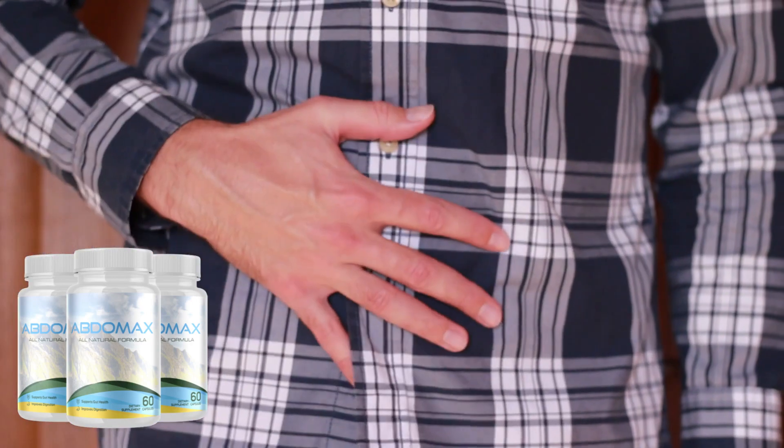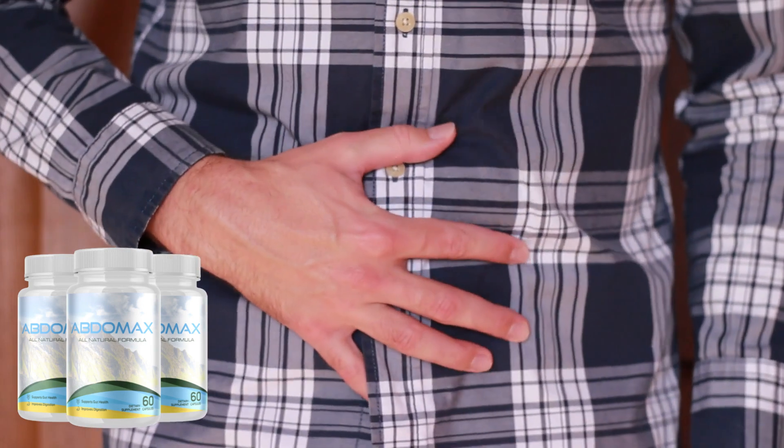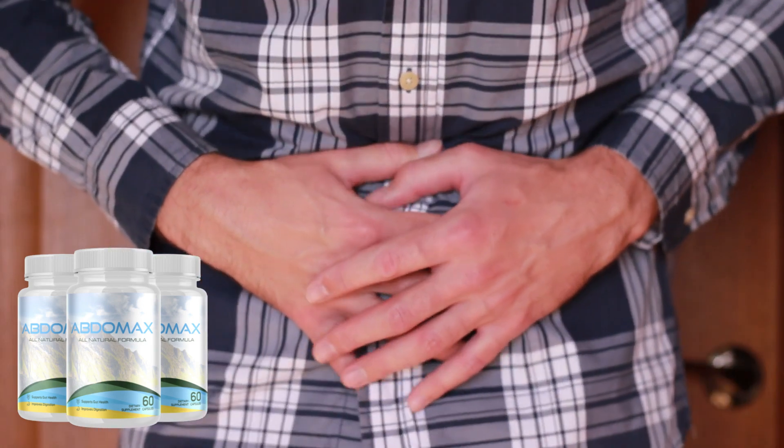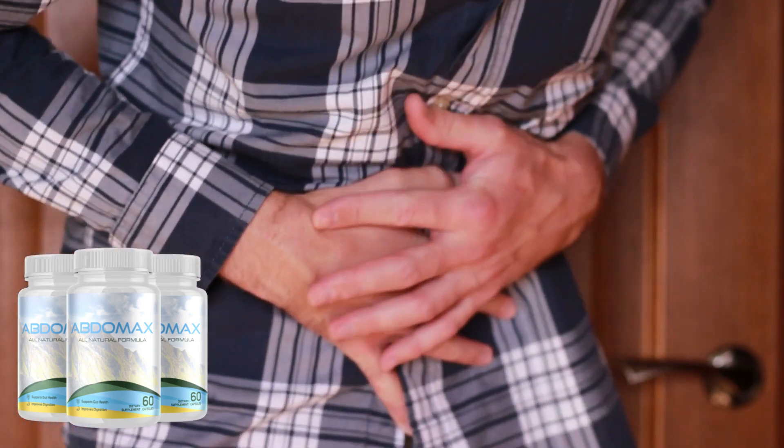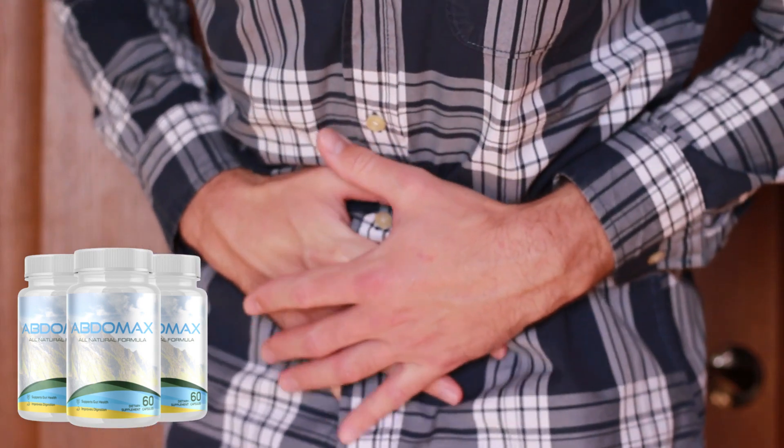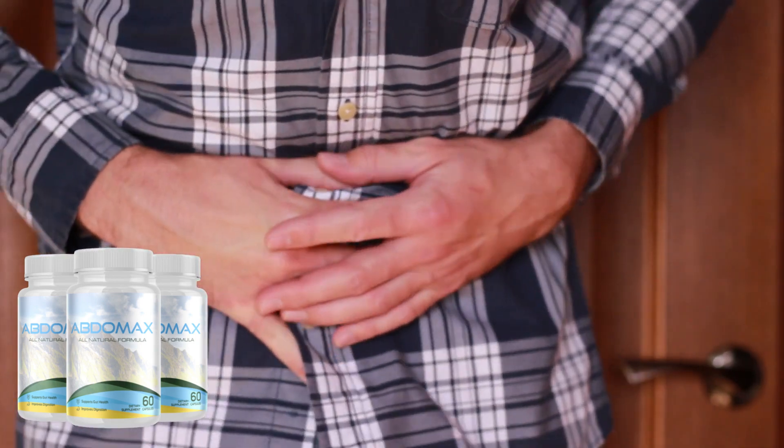In this video, we will talk about the incredible novelty called Abdomax. Featuring Seed Plum Extract and Aloe Vera, Abdomax made sure to ensure that there are no additives, fillers, or artificial ingredients found in their product — only 100% natural and pure ingredients.